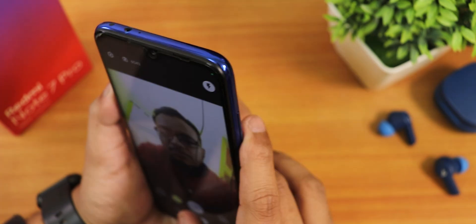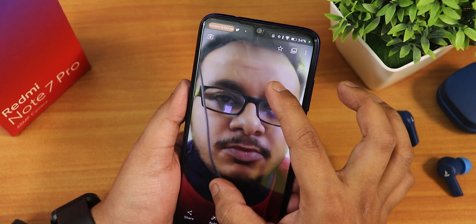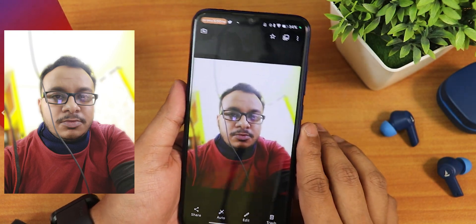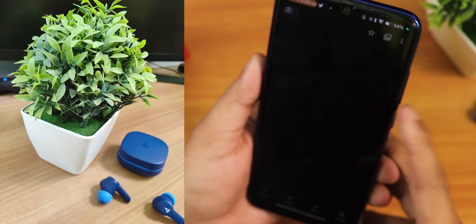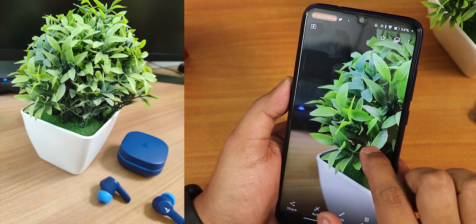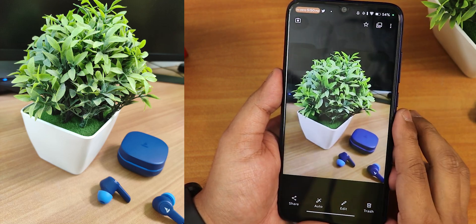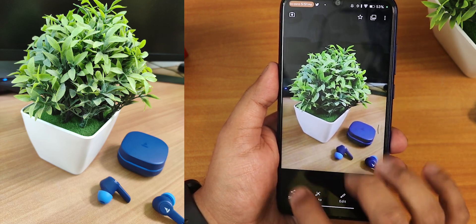Let me switch to portrait mode — I just took a quick selfie. The portrait mode works; the blur is a little too much to my liking, but overall it takes basic good pictures. Switching to the back camera, I took a portrait mode shot — the background blur is working perfectly. The details are great. The Redmi Note 7 Pro definitely has a really great camera sensor, and this GCam Go takes really good pictures in my opinion.